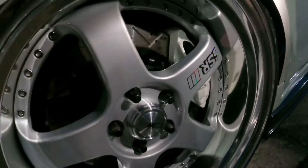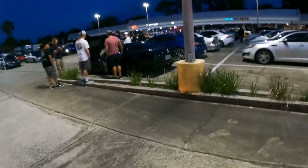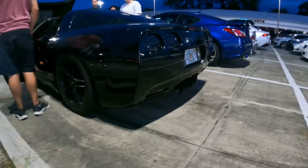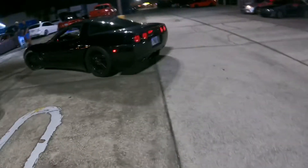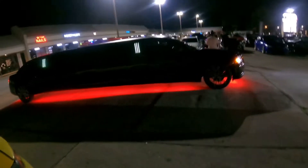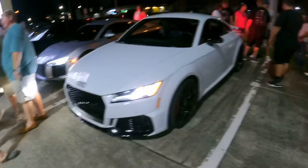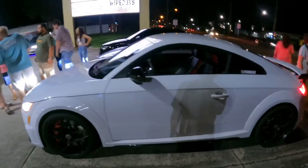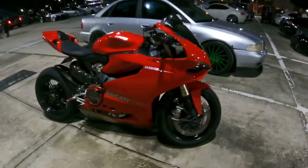These rims are supposed to be custom — some sort of crazy color that changes. Super nice rim. There's a little cammed Corvette over here. Nice little Audi TT over here — I love those. Look at this, the Ducati 1199.